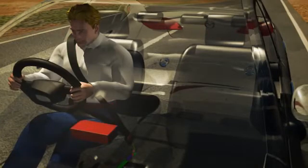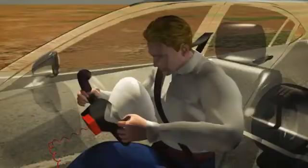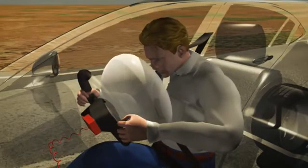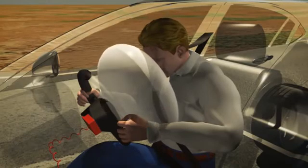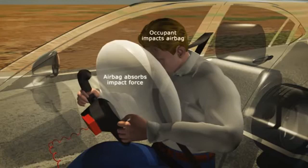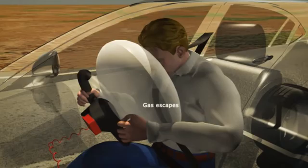If the impact force is sufficient, airbags will also deploy at about the same time. In a frontal impact, a signal ignites a chemical reaction producing a rapid expansion of nitrogen gas, inflating the airbag within about 30 milliseconds.